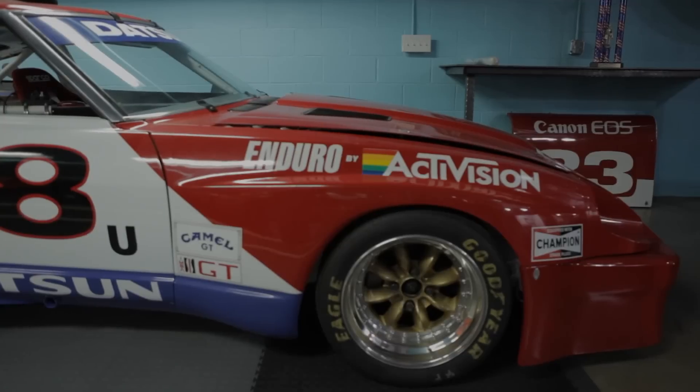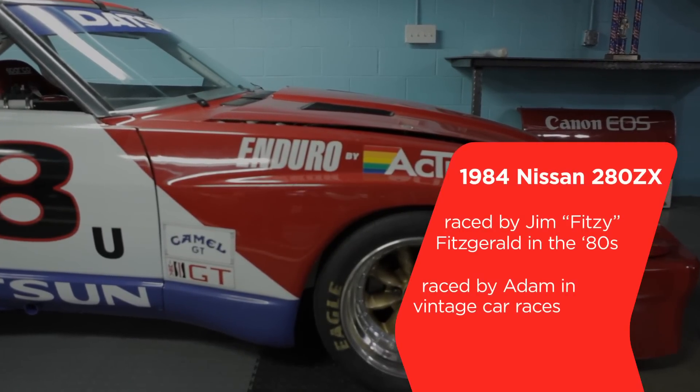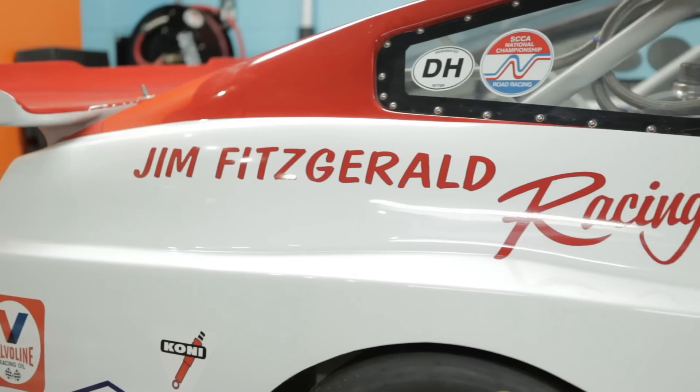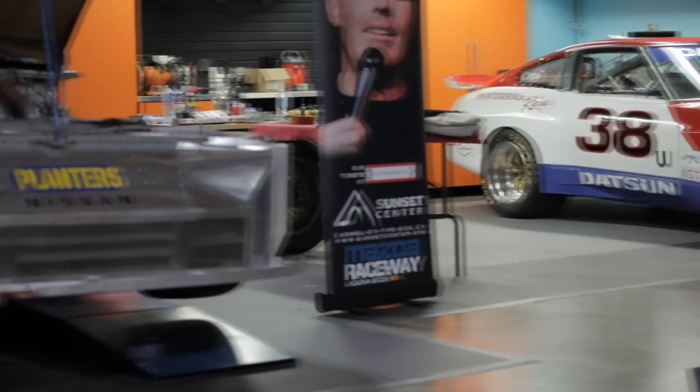I'm sure you've raced this one quite a bit as well. Tell me about Jim Fitzgerald, who had this car. Fitzy, as he was known, was a really good driver, and he and Newman worked out nicely together as driving partners. Fitzy didn't know anything about Hollywood or movies, so he just liked racing cars. They made a perfect team.